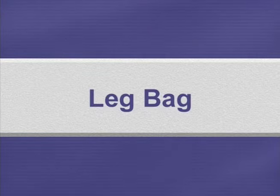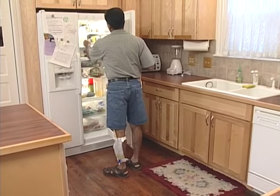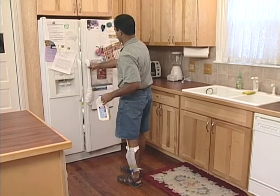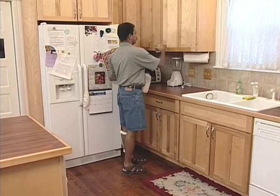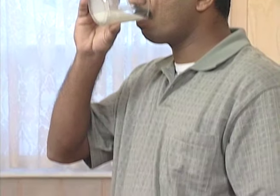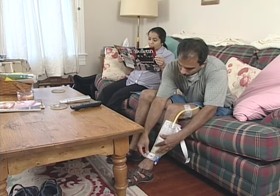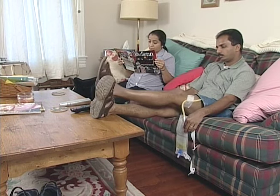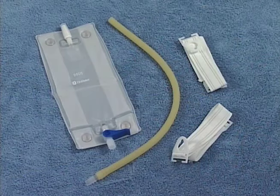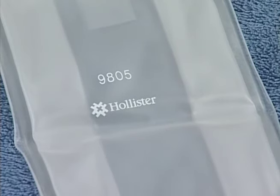Your leg bag is also a urine collection device. It allows you to have greater independence and move around more easily. We encourage you to use it throughout the day. You should wear the leg bag on the lower part of your leg for better drainage, and it's important to keep the bag below the bladder for proper drainage. When assembling the leg bag, start with the top of the bag right side up — you should be able to read the writing on the bag.